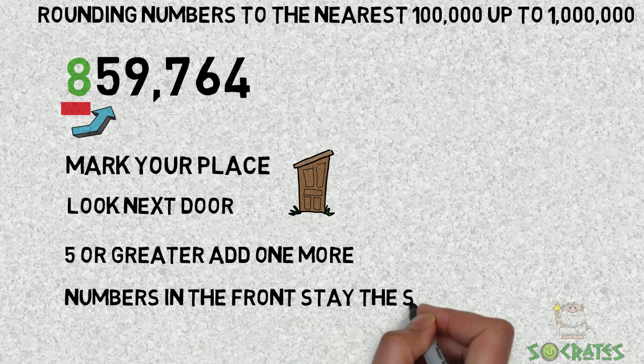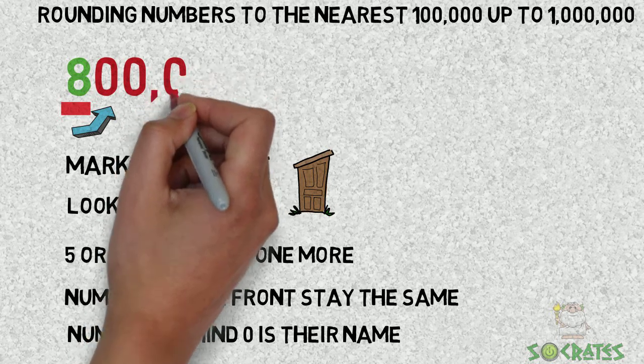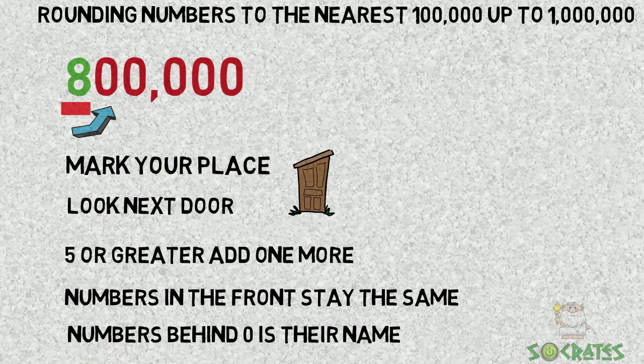Numbers in the front stay the same — there aren't any with this number. Numbers behind, zero is their name. So we change that to 800,000.